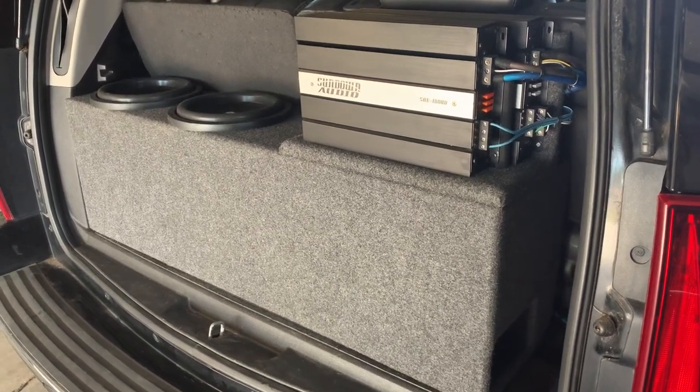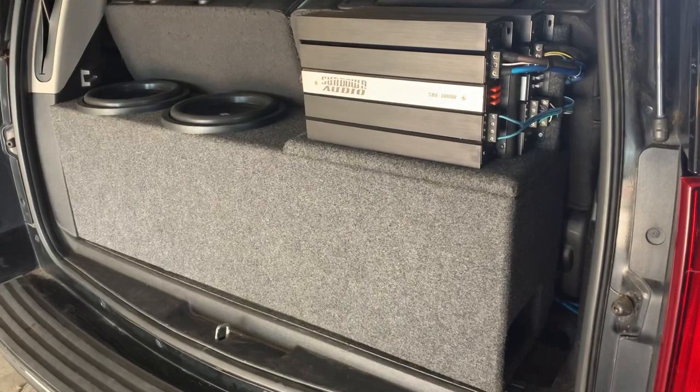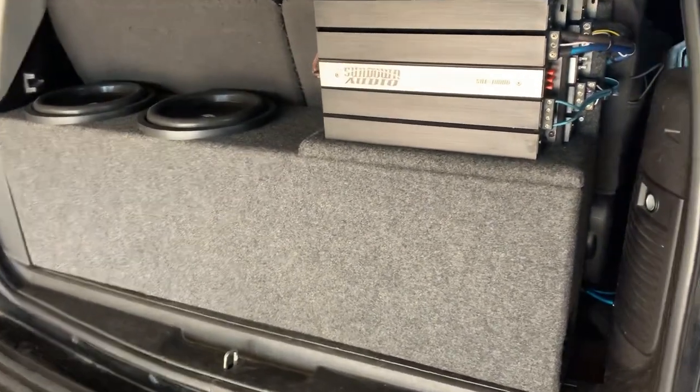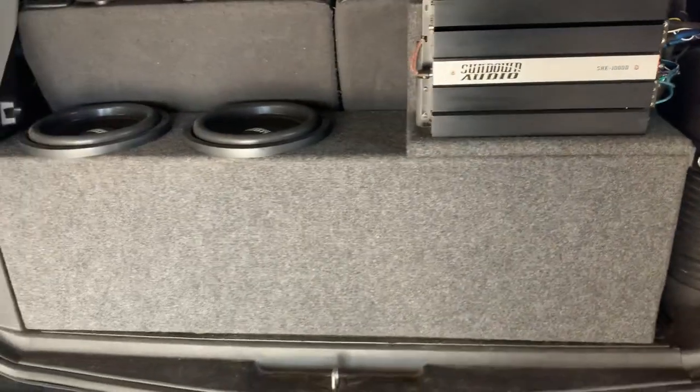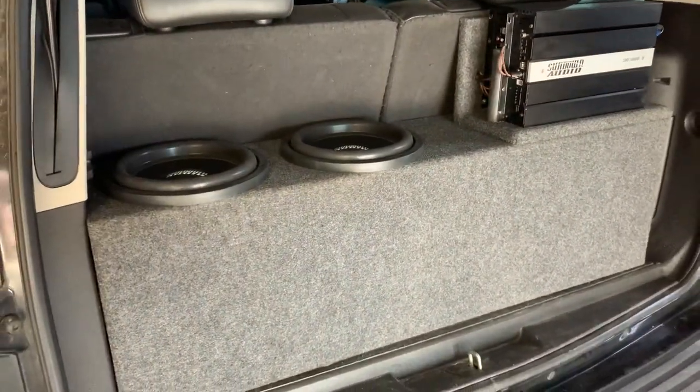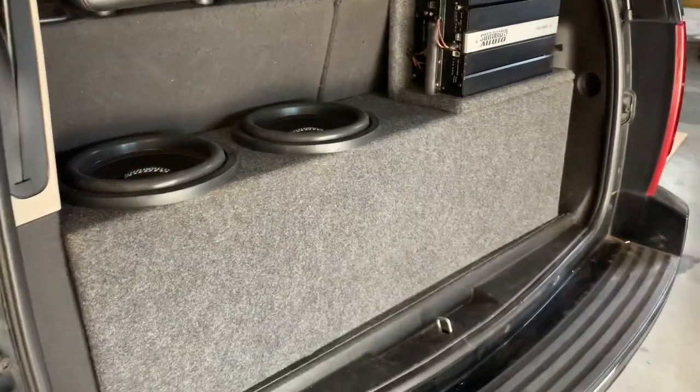This is BJ from the 478, we're at Sound Source of Macon, Georgia. I have a quick video for you — what I accomplished today is I installed and built the box for a 2010 Cadillac Escalade.